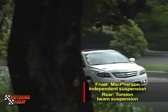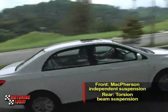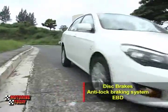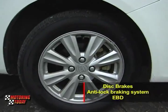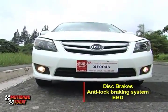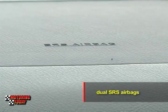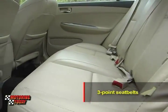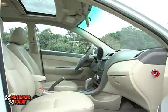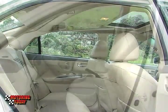The BYD L3 has McPherson independent suspension in front and torsion beam rear suspension. Thanks to stabilizer bars, the L3 can comfortably corner with ease. For stopping duties, BYD installed disc brakes on all four wheels and fitted them with an anti-lock braking system and electronic brake force distribution for increased control in emergency situations. For safety, the BYD L3 features dual SRS airbags for the driver and passenger, as well as three-point seat belts for all passengers. BYD engineered a highly reinforced cabin for increased safety in the event of a collision. The rigid construction of the cabin and the side impact beams provide a high level of safety for the occupants of the BYD L3.